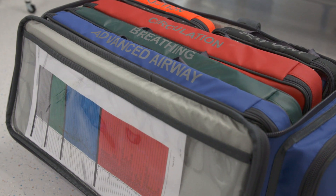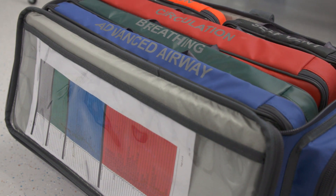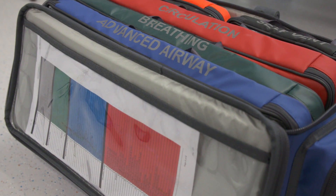There is a pocket in the lid of the bag which is designed to house patient notes and the transfer documentation, and can also be used to keep a master checklist.